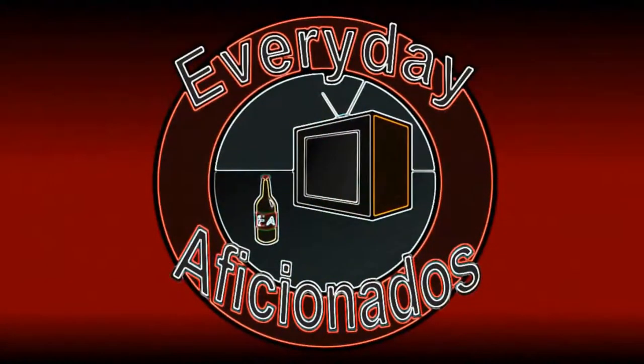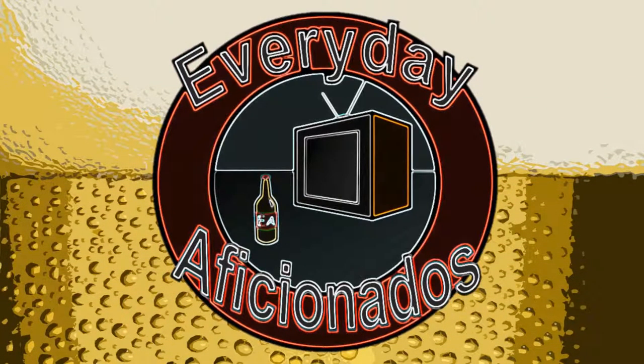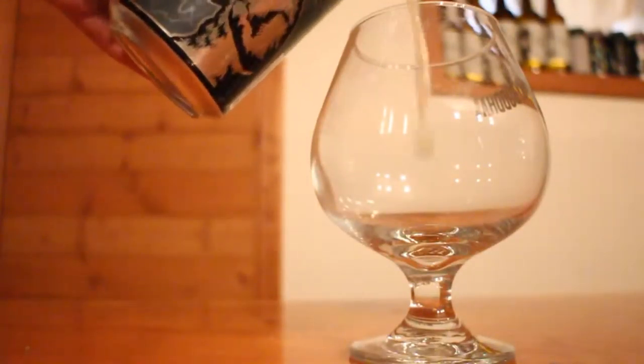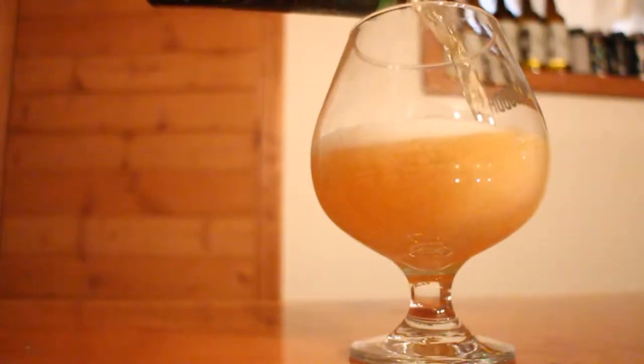Today we've got a new hoppy beer from Firestone Walker. Hey guys, Sean here from Everyday Aficionados and today we're taking a look at Firestone Walker Luponic Distortion No. 1. This is the first beer in a new series from them where every 90 days they're going to be coming out with a new hoppy beer.